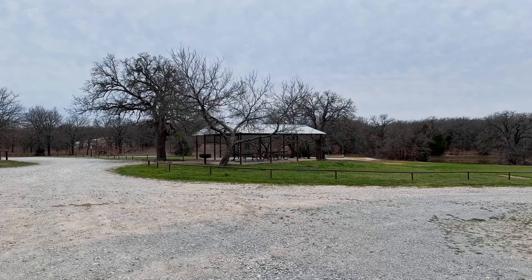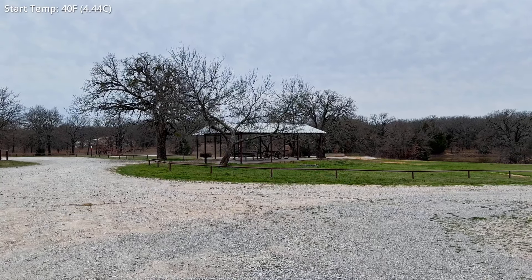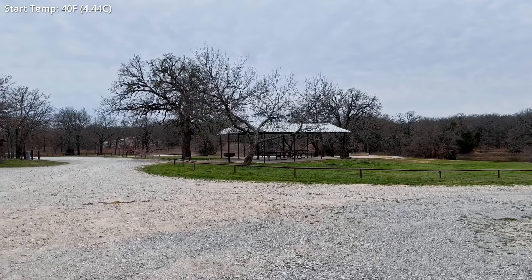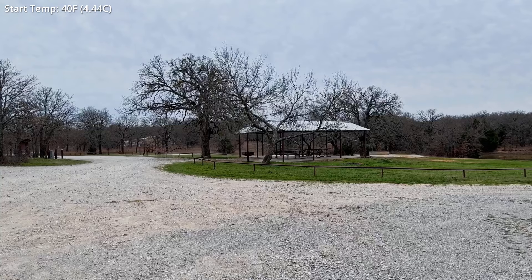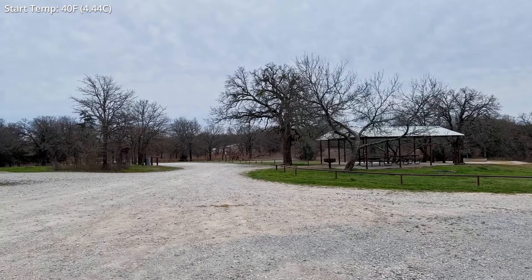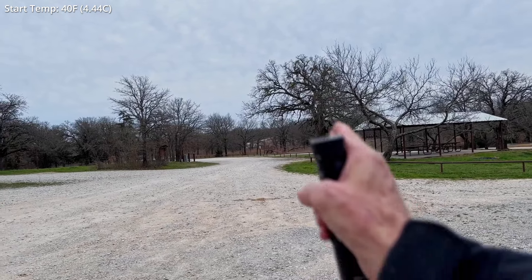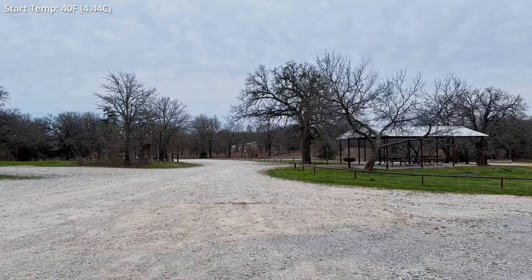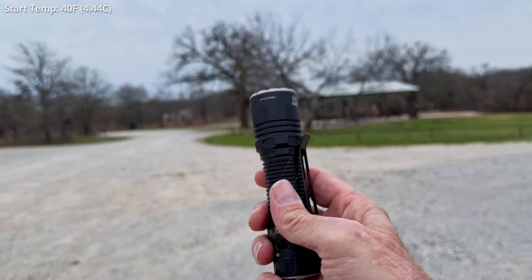Good evening and welcome to the LBJ Grasslands outside of Decatur, Texas. We are at the TAWDRA campground — TAWDRA stands for Texas Arabian Distance Racing Association. This is the trailhead for all the named trails here at the grasslands. You may see the trailhead right in front of me.